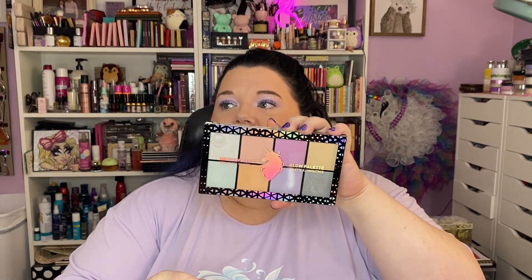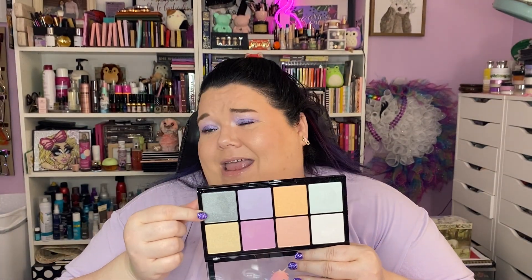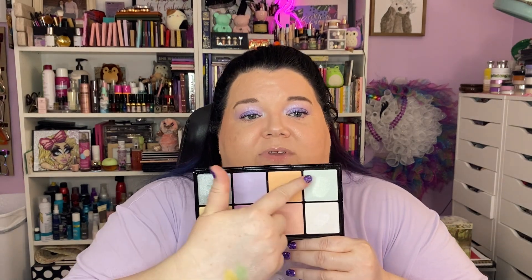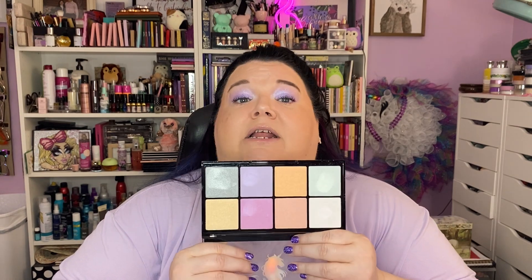A highlighter palette I got from JCat is called Unicorn Magic. I don't know that I'd ever use a gray highlighter — I would definitely use it on my eyes — but we've got some really pretty highlighter shades for fun looks and I love it.